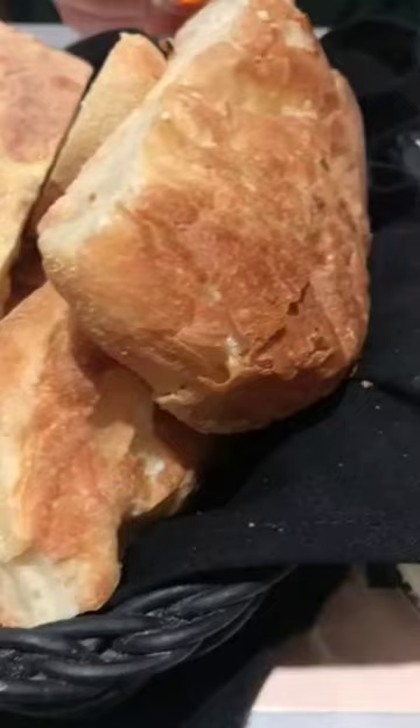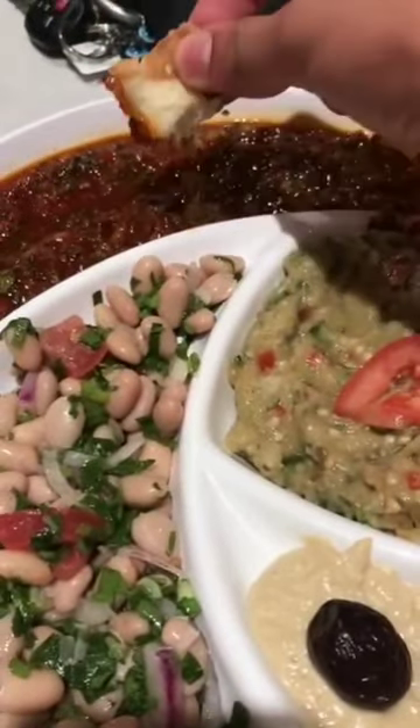We're here at Sig Sack Turkish Kebab House in Astoria, Queens. Here we're given some tasty bread to eat with the variety of dips we ordered. Here I'm trying a slightly spicy red sauce — it's really delicious.